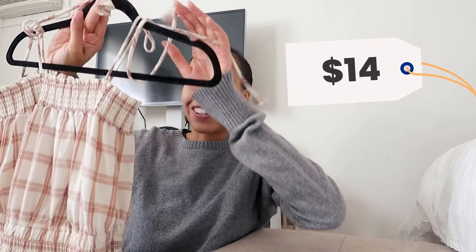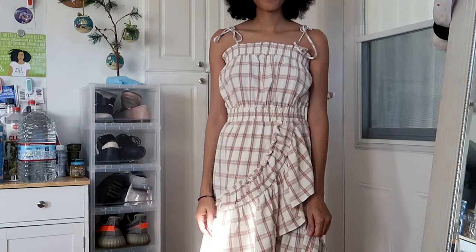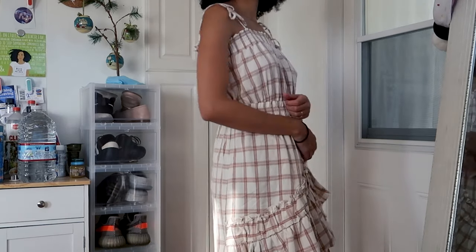The first item is this plaid dress by Artemis. This one was $14 and it was new with tags. It has a little girly ruffle on the front, it's flowy, and the sleeves tie up into little bows — bows are trending right now for fall. I really wish I had a little cream turtleneck to layer underneath. I think this is just so cute and girly.